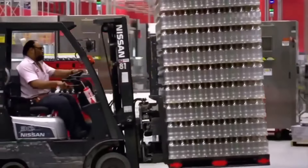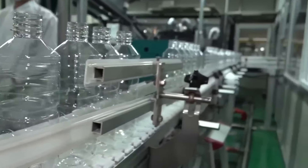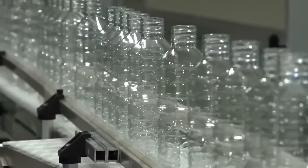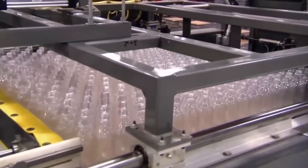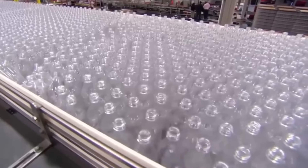The bottles continue their journey through the transportation system, held in place once again by the neck support protrusion. Then, they are flipped over and cleaned with a burst of ionized air to remove any residue and neutralize accumulated static charges. Next, a printed label is applied and fixed in place.